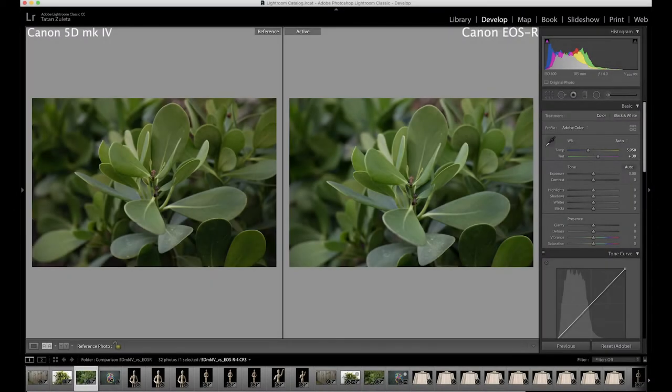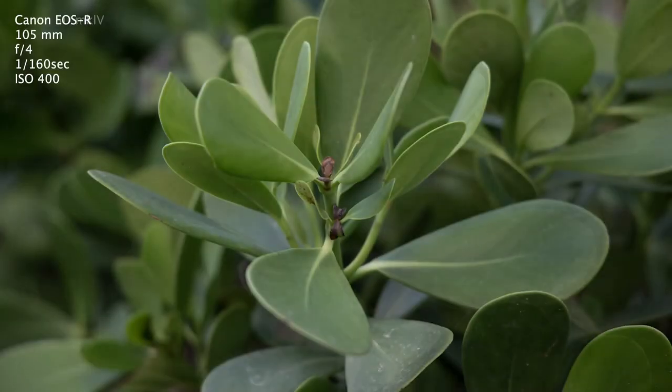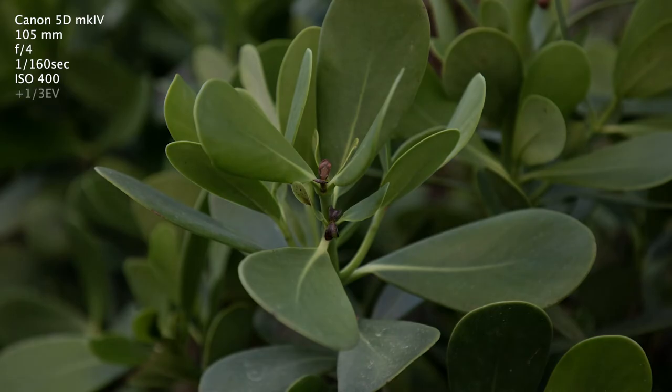Another point I found — and this one is in favor of the 5D Mark IV — is that the 5D has more dynamic range. I could tell it's almost like a third or two thirds of a stop in dynamic range, but still, that extra punch of life gives the 5D Mark IV a little bit more advantage.